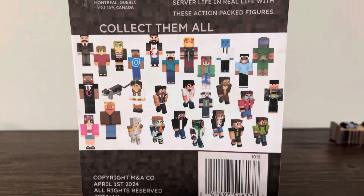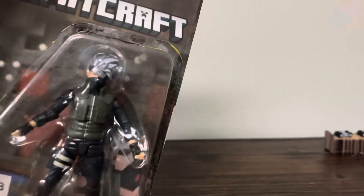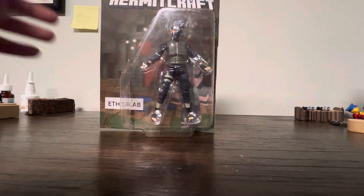There are 29 of them — 29 figures. So we're going to open this up live on camera, and you'll get to experience what it's like to have an EFOSLAB action figure.